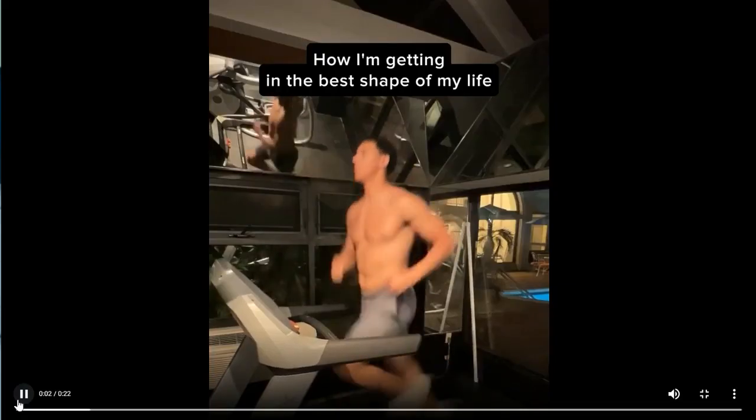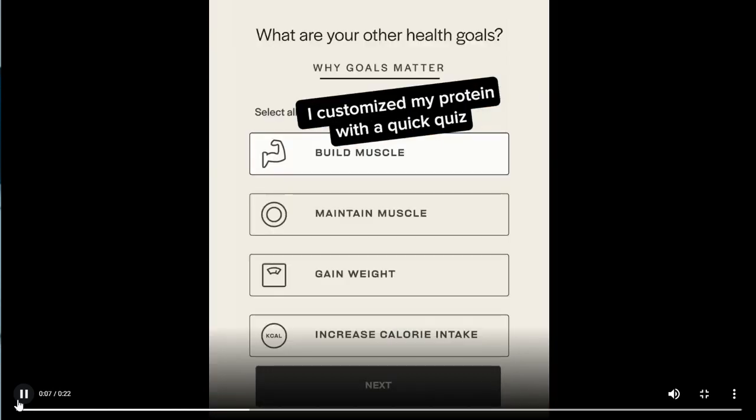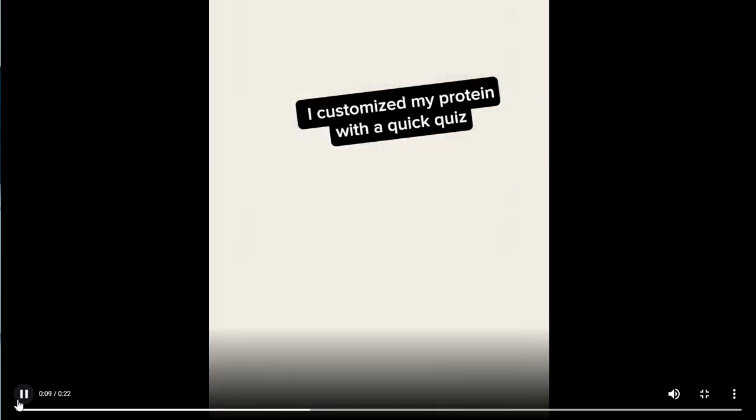Strong hook here. Any hook that starts with 'how' — for example, 'How I'm getting in the best shape of my life' — our human brain automatically wants to hear more. We get curious when we hear that kind of statement. This is a hook we also use often: 'How I did X.' The subtitles are in basic TikTok style, which can be edited quickly right on the phone.